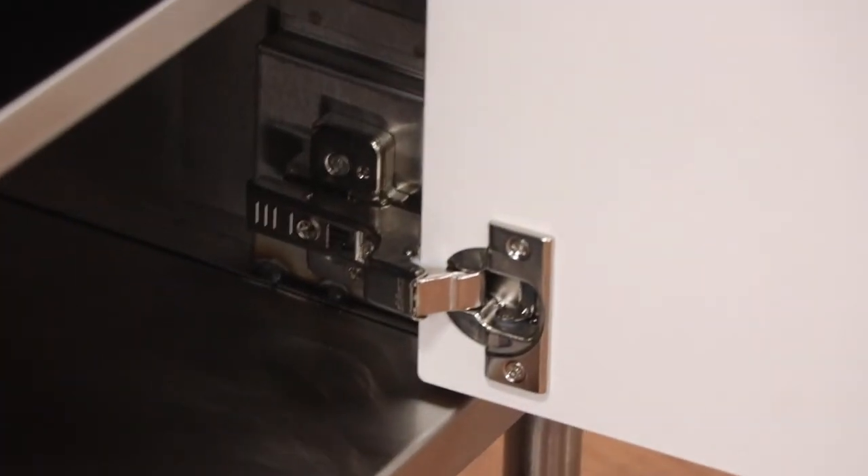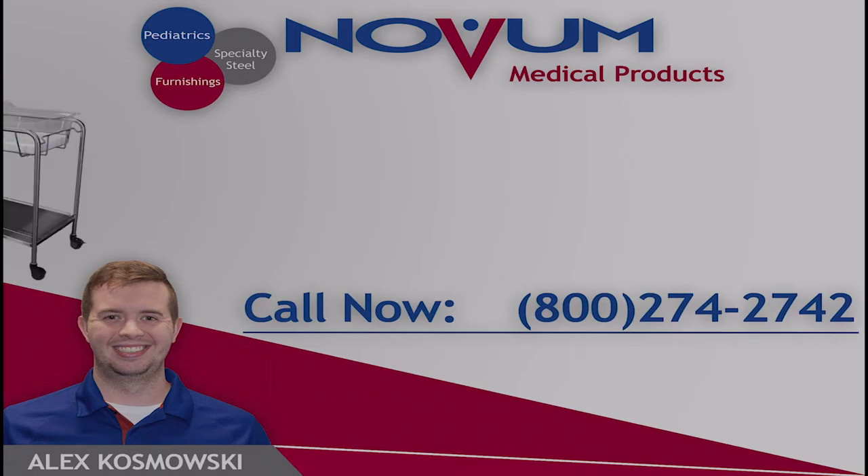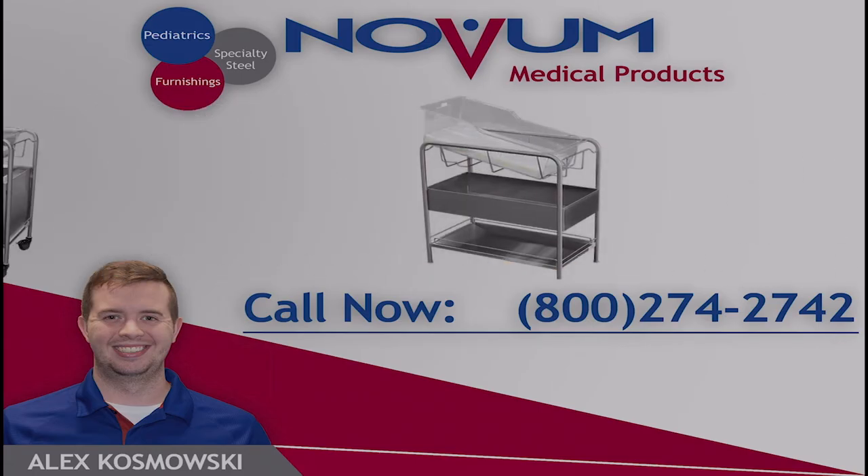If you'd like to learn more about our stainless steel bassinet line or if you'd like to place an order, just give me a call at 1-800-274-2742.